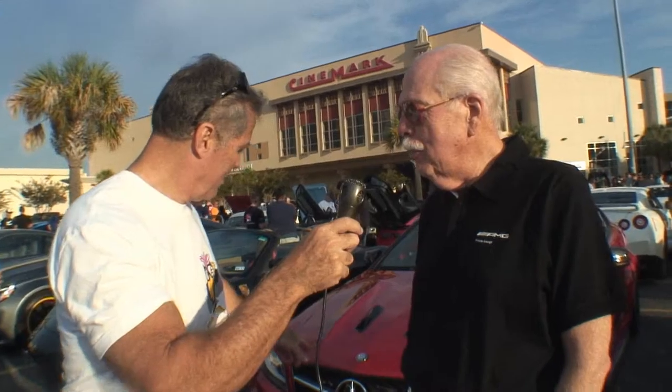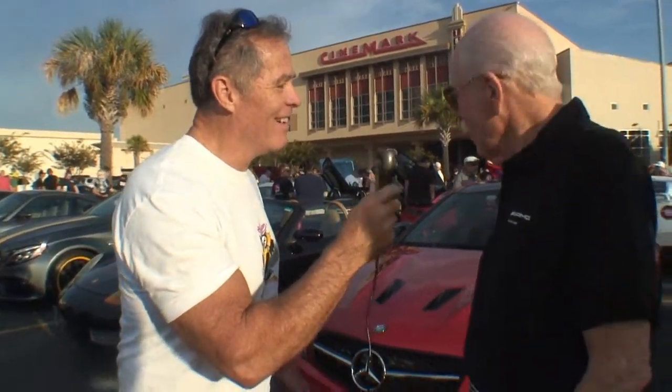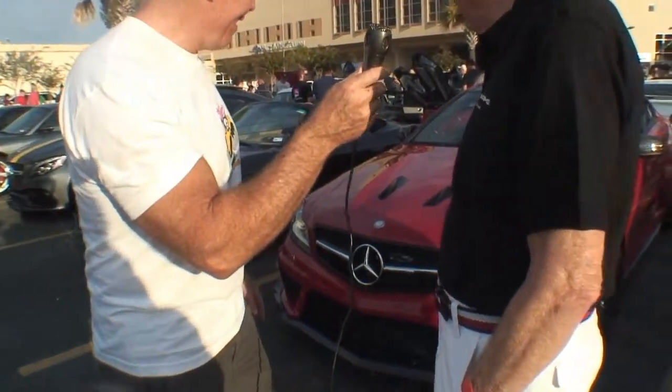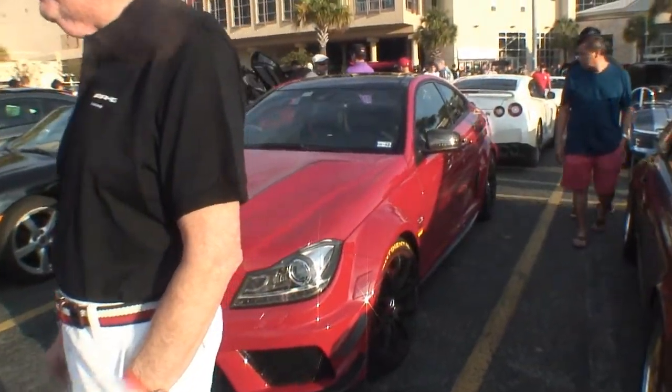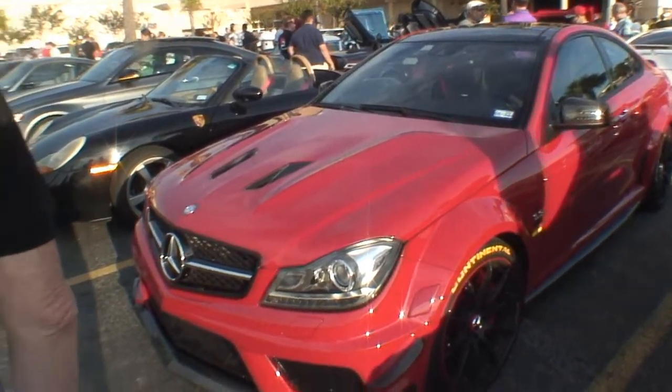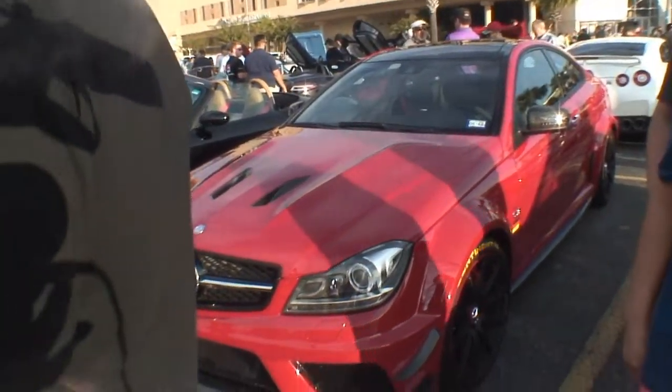It's a 2012 C63 Black Series. Now, why is it called Black Series if it's red? Well, it has a black interior. That'll work. And they only made 70 of these for the United States. That's all? 70? And only five red ones. Wow, so you've got a rare car here. Yeah, it's a very rare car.